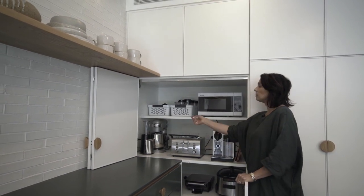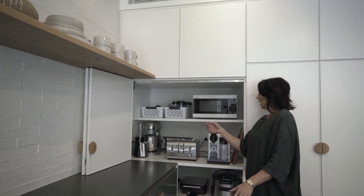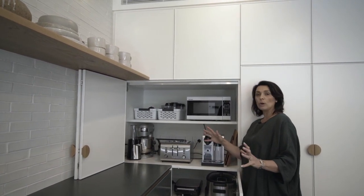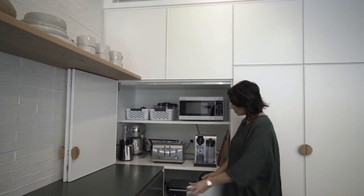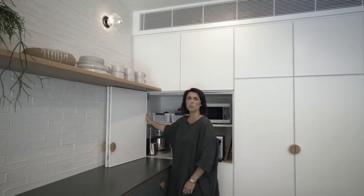We've got slow cookers, and we've even got the Cuisinart mixer — I think that can make pasta too. It really is set up for a chef, and that's one of the things we want to offer in this house: a private chef experience.